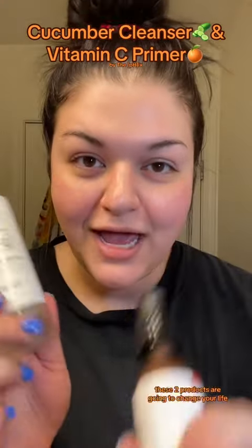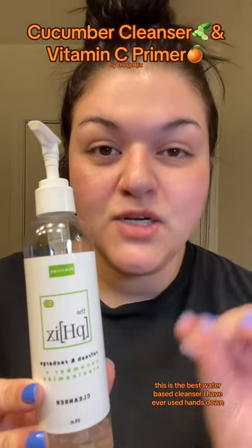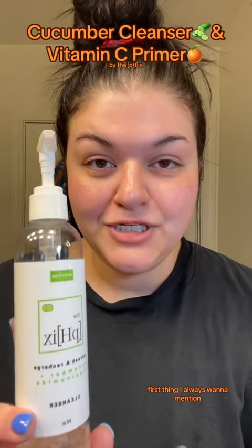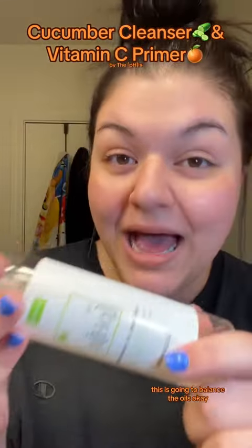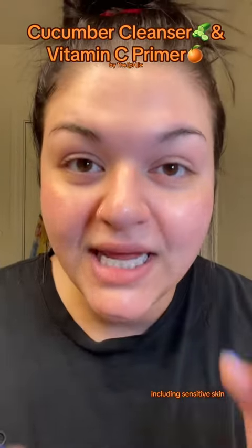These two products are going to change your life. First up is the Cucumber Purifying Cleanser by The Fix. This is the best water-based cleanser I have ever used, hands down. First thing I always want to mention: it is amazing for all skin types. It balances oil, so it doesn't matter if you're dry or oily — this is going to balance the oils. So this is amazing for everybody, including sensitive skin.